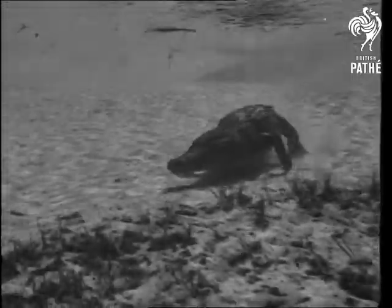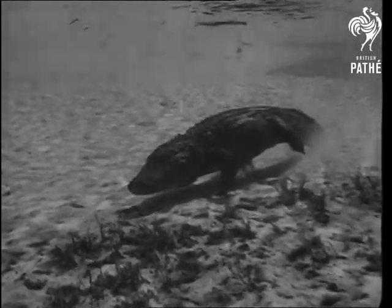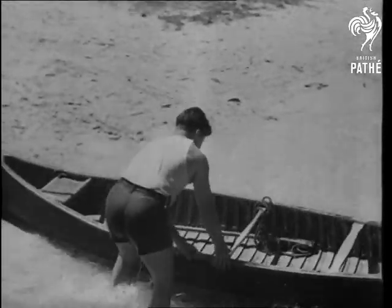And talking of learners, if you want to be a trainer of alligators when you grow up, here's how. The props are a nice long alligator, a nice drop of water, and a nice little canoe.